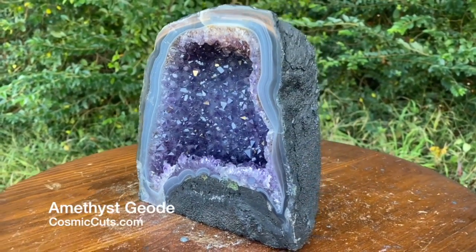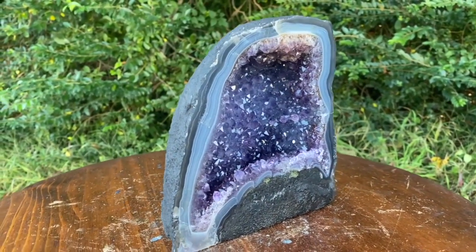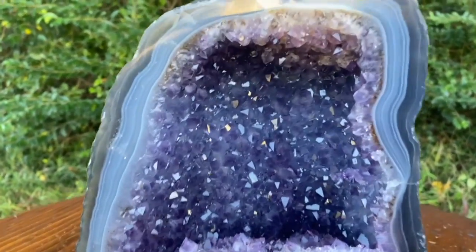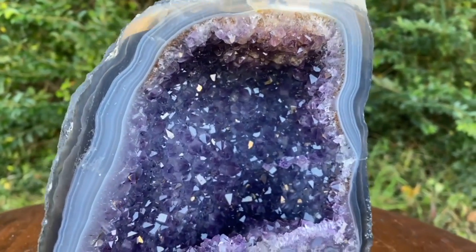What an absolute beauty. Look at the way the light just glistens and glimmers off of the crystal points. Truly magnificent. On a glorious specimen such as this one, friends, get a load of that deep, dark purple coloration.